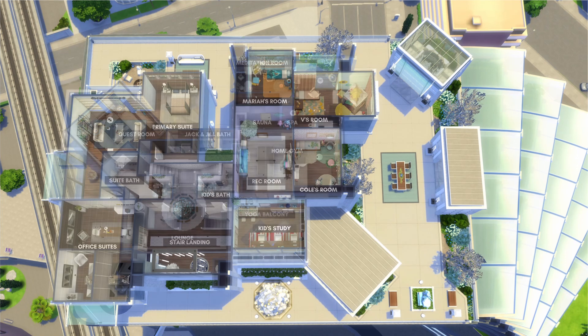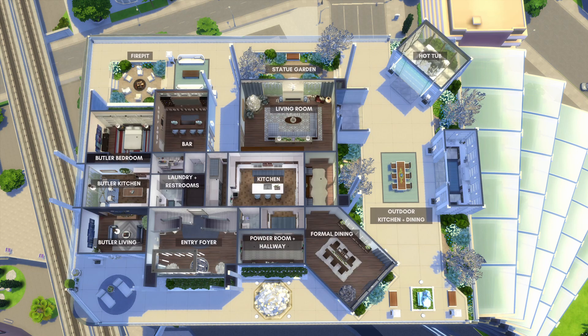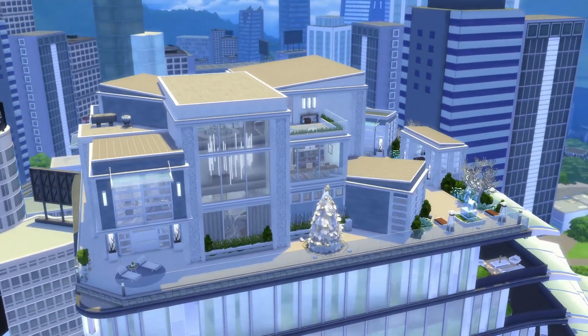We have finally gotten through this whole build! This penthouse and video took so long to make, so I hope you like it and that you download this lot to give your sims a lavish holiday. Now let's get into the festive spirit of this lot by watching the family I created for it celebrate in live mode.